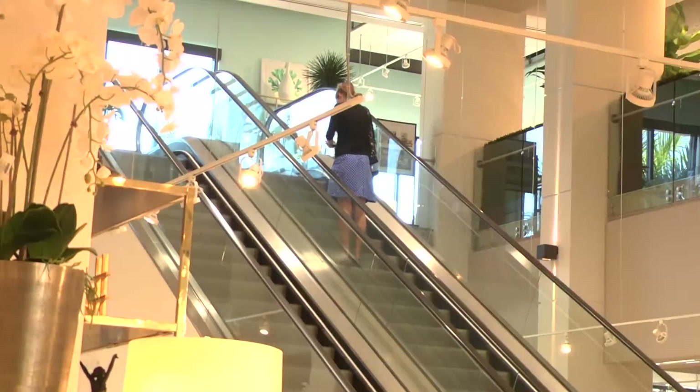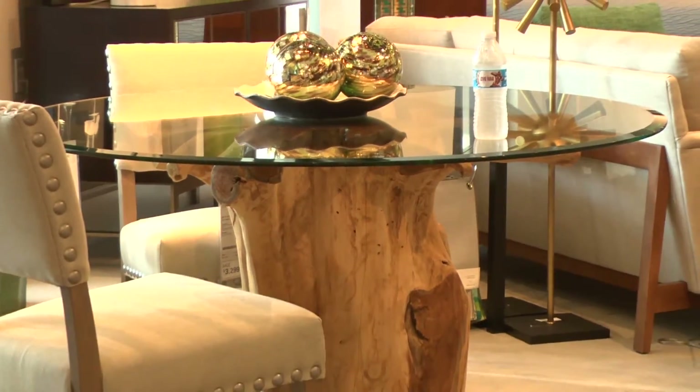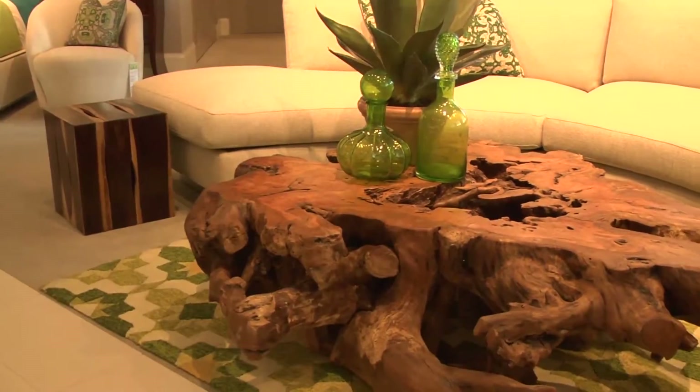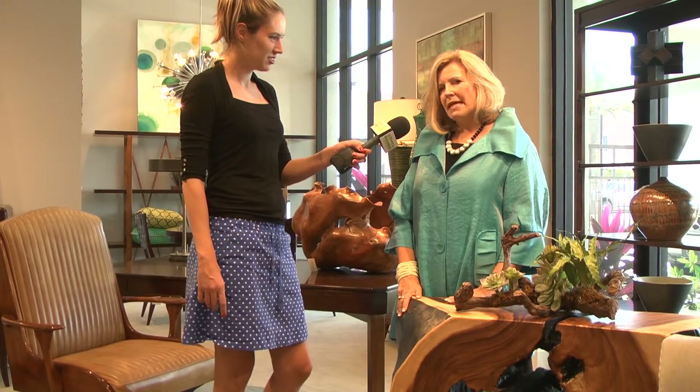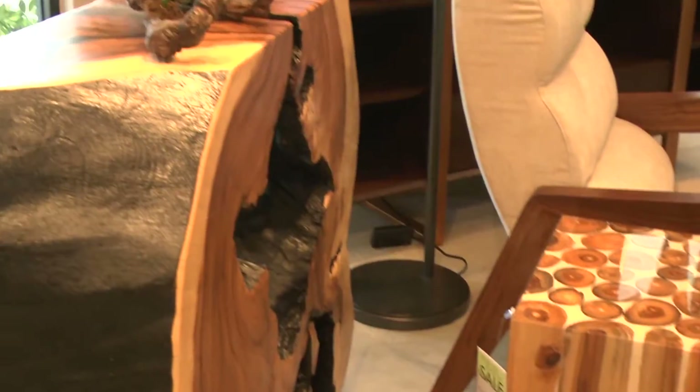We have a lot of new styles on our showroom floor this season. For example, the Chimacha wood console table from the Phillips collection. Each piece is solid and quite substantial. It would make a nice addition to any living room, any hallway, anywhere in your home.